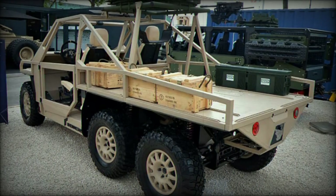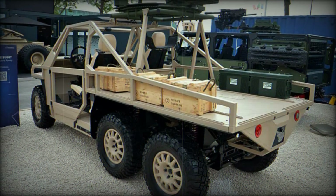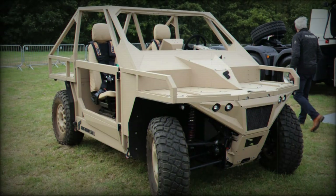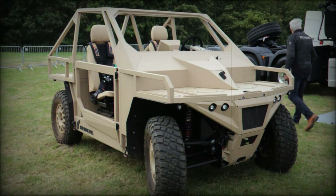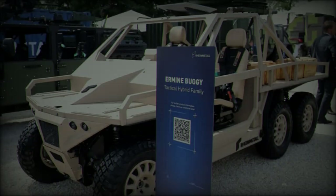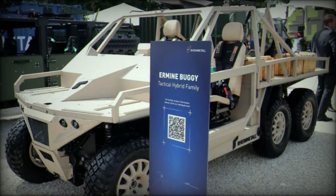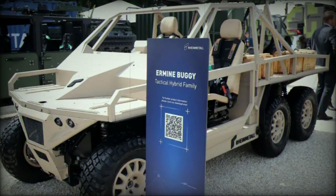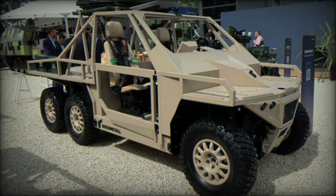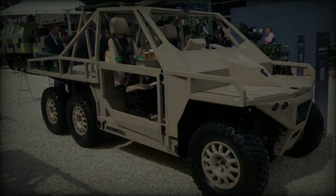The combination of regenerative braking and traditional disc brakes enhances energy efficiency and safety during maneuvers. One of the standout features of the Ermine is its modular design, allowing for extensive customization through interchangeable mission modules and weapon systems. For example, the quad variant can be transformed into a UGV simply by swapping the mission module, streamlining logistics. Additionally, the Ermine can function as a silent mobile generator, providing efficient energy management and renewable energy storage.